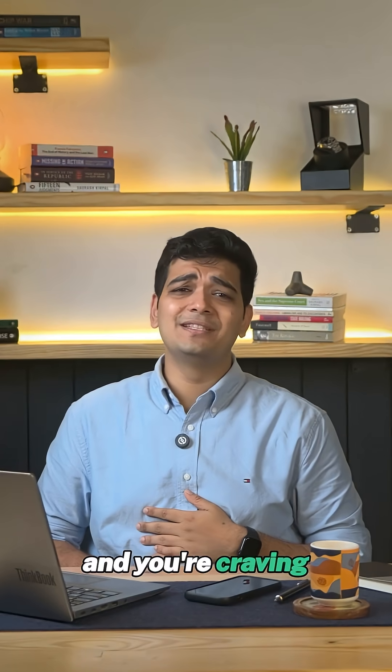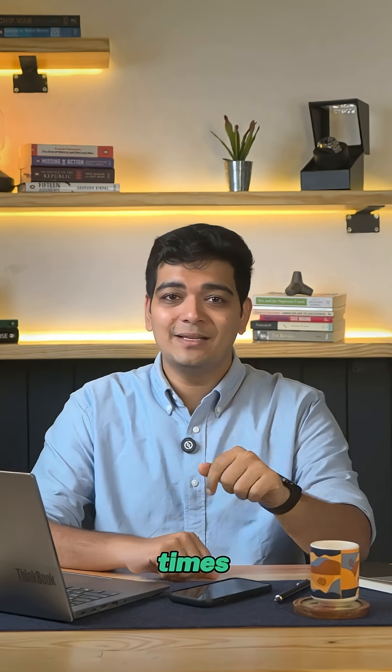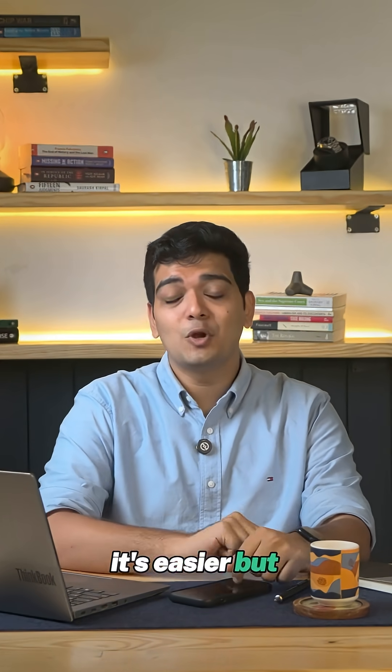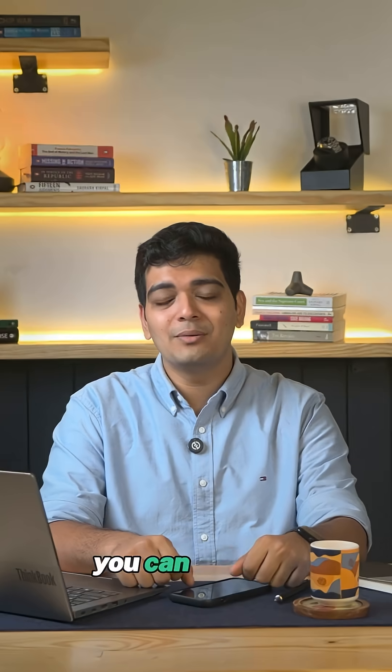It's lunch time and you are craving some biryani. You have two choices: cook for 2 hours, or tap Zomato and get it in 25 minutes. 9 out of 10 times you will tap — not just because it's easier, but often it's also cheaper. So how can a restaurant cook, pack and deliver for less than what you can make at home?